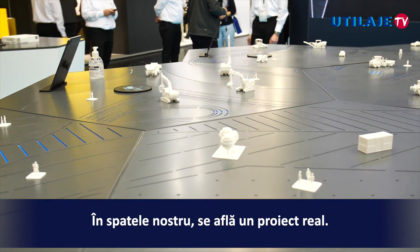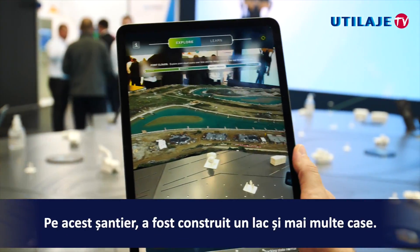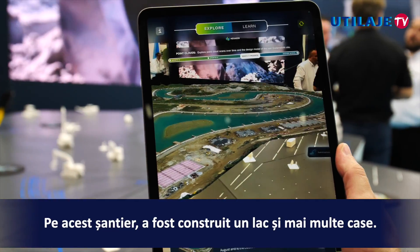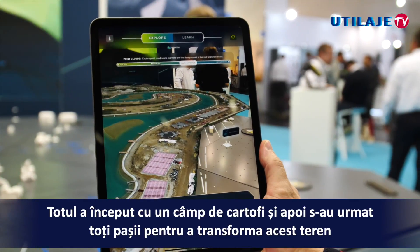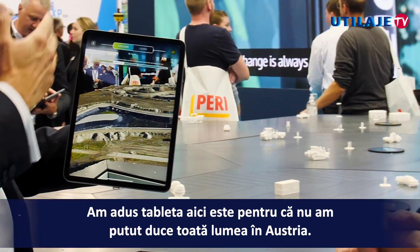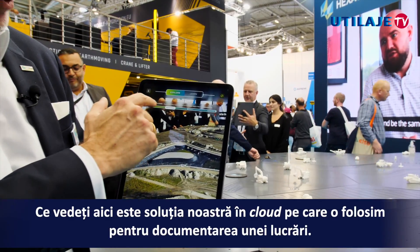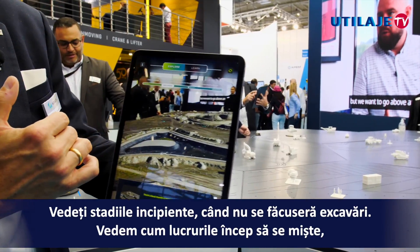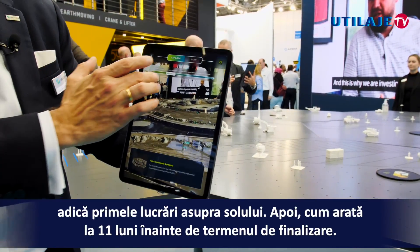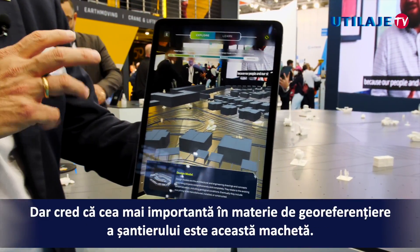Behind us is an actual project — we helped a small company in Austria build a really nice residential area. This is a site where they built a lake with some housing. It started from a potato field, and they had to take all the steps to turn this into a development, which is not totally finished yet but will be soon. We brought the table here because we couldn't take everybody to Austria. What you see here is some of our point cloud solutions for documentation — you can see the early stages where none of the excavation has happened, things moving forward, and then some of the initial earth moving.